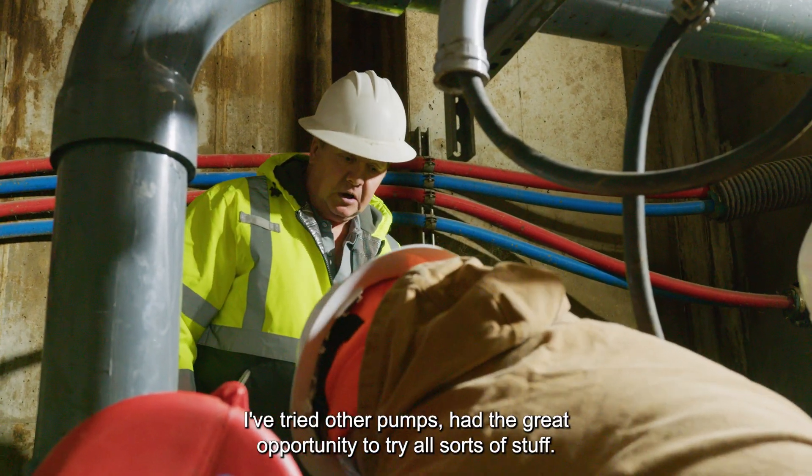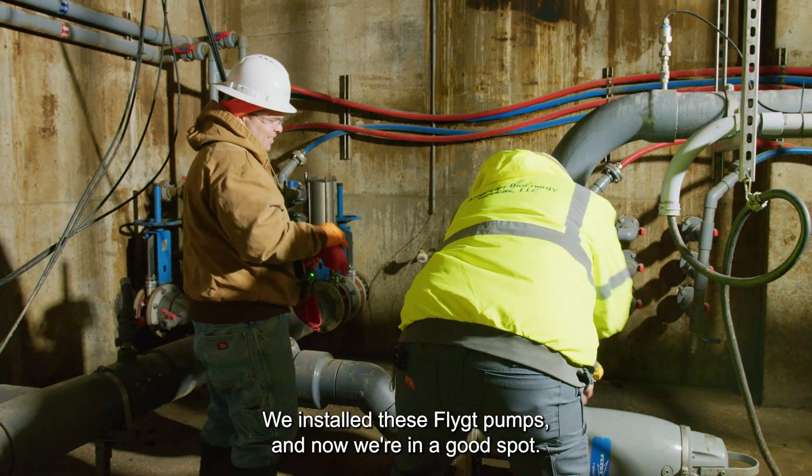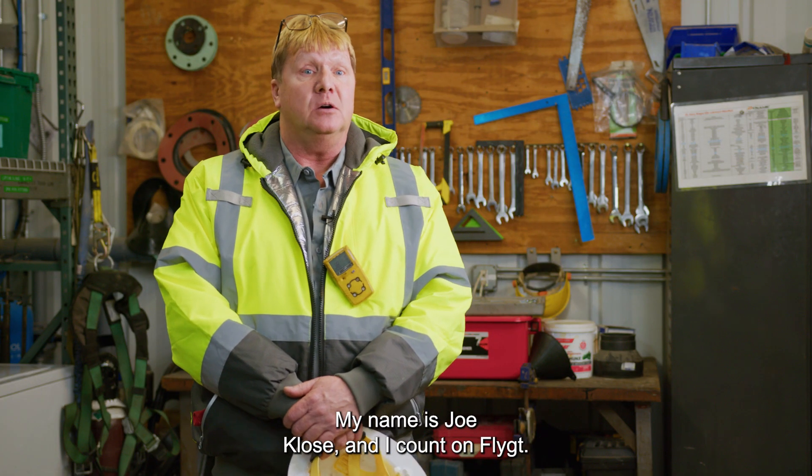I've tried other pumps and had the great opportunity to try all sorts of stuff. I'm done trying. We installed these Flygt pumps and now we're in a good spot. My name is Joel Close and I count on Flygt.